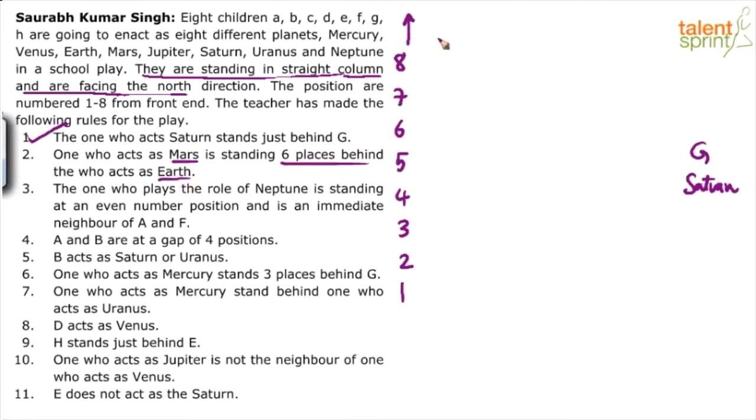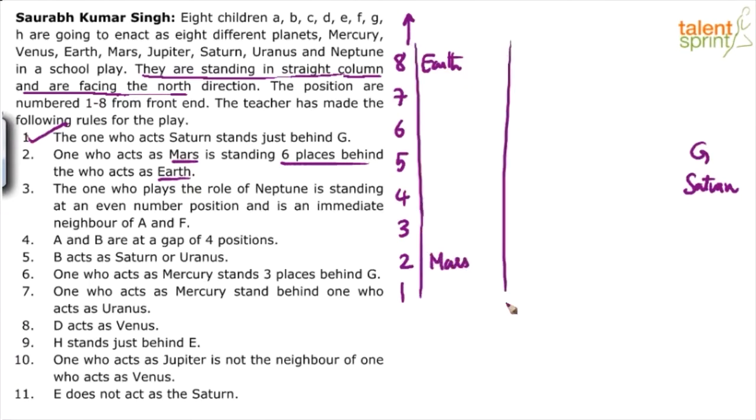If Earth is in the 8th position, Mars comes six places behind — at position 2. If Earth is in the 7th position, Mars comes at position 1. Those are the only two possible cases. Let me draw a table to keep track.